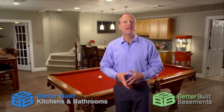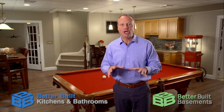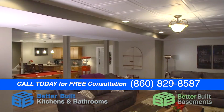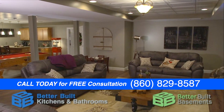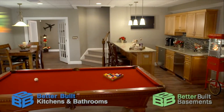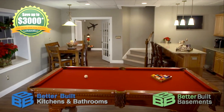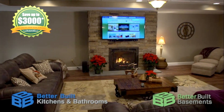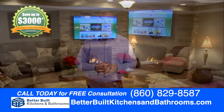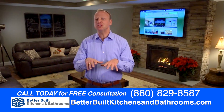Scott Haney here in another amazing basement from Better Built Basements. What an incredible job they did here — just beautiful. They'll take your home improvement project to a whole new level. These guys are professional, punctual, and they really do a great job. They've been transforming basements for years all over the state and have hundreds of satisfied customers. Give my friends at Better Built Basements a call today and let them take your basement from unfinished to unbelievable.